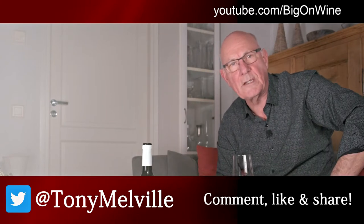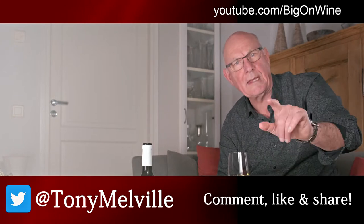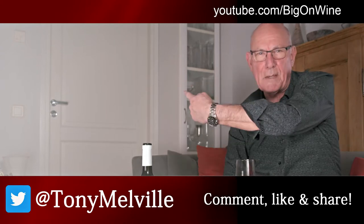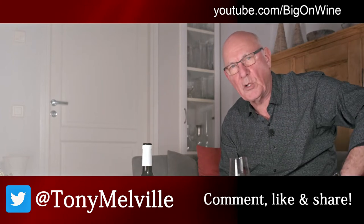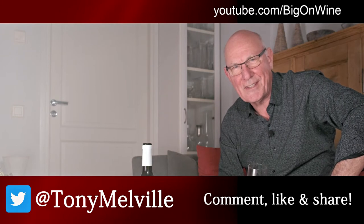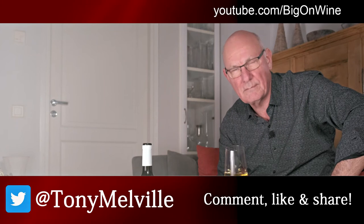Follow me on my other social media platforms and, of course, share the video to your heart's content. And if you haven't done so already, please do subscribe by hitting that big red button somewhere up there behind me. I'll be back again next week with another great Wine of the Week for you. And until we meet again, this is Tony Melville signing off and saying: take care out there, be good to each other, enjoy your wines, and cheers.